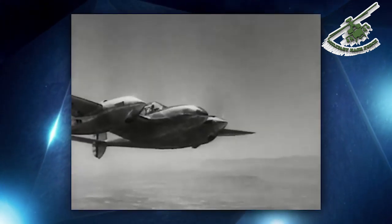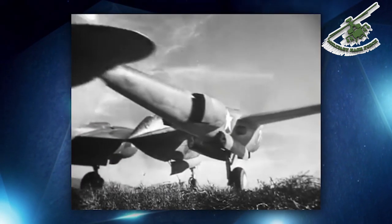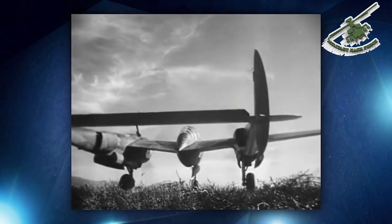During high-speed dives approaching the speed of sound, the aircraft would shake violently and the nose would tuck under, negating elevator or rudder input. Flutter was ruled out as the P-38's tail was skinned with aluminum, making it structurally rigid.